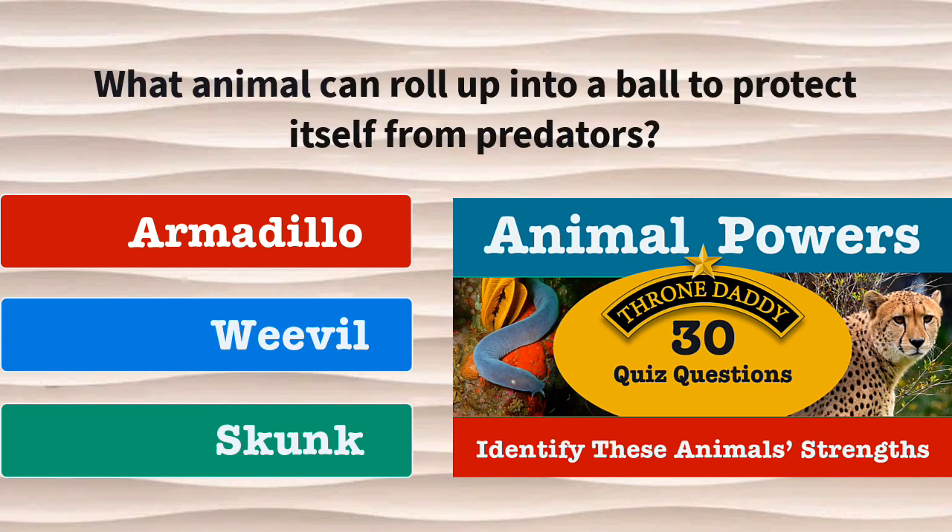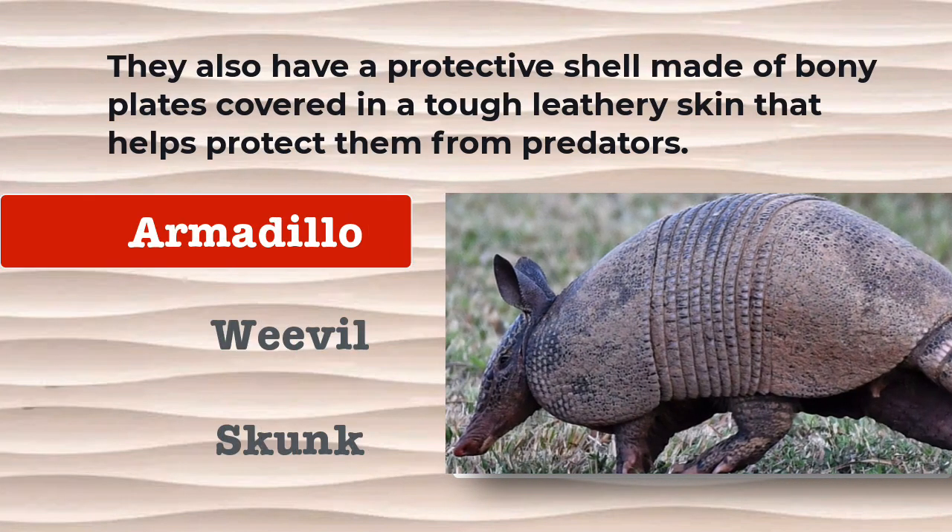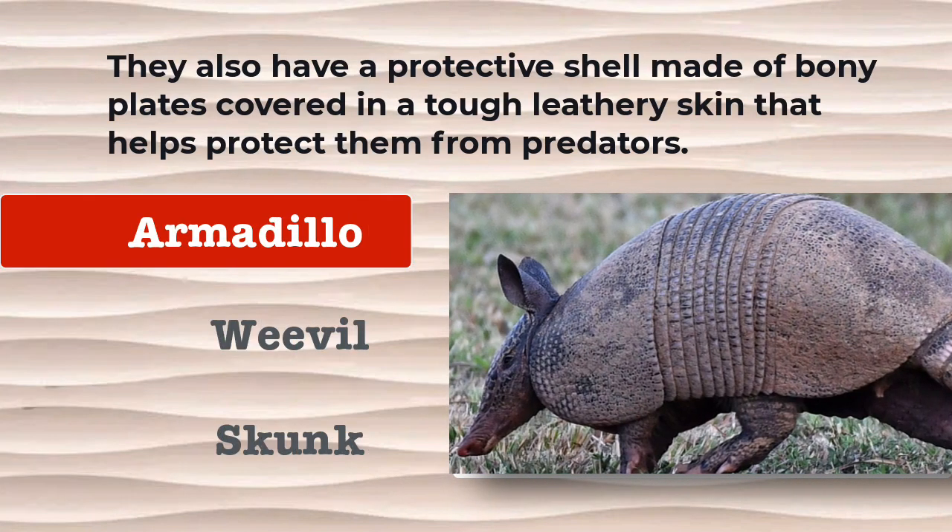Question number 1. What animal can roll up into a ball to protect itself from predators? Is it an armadillo, a weevil, or a skunk? The answer is armadillos. They also have a protective shell made of bony plates covered in a tough leathery skin that helps protect them from predators.